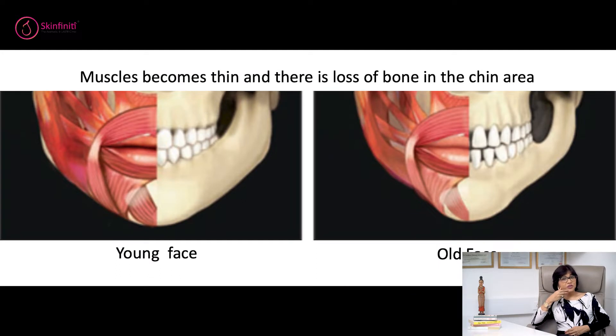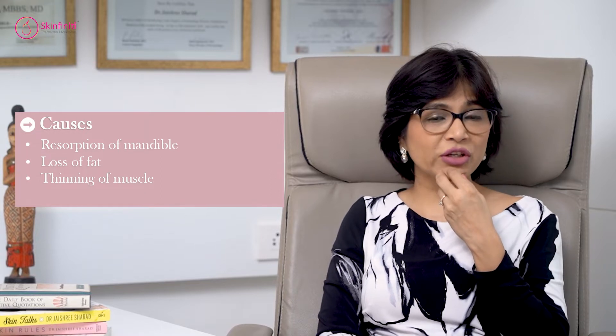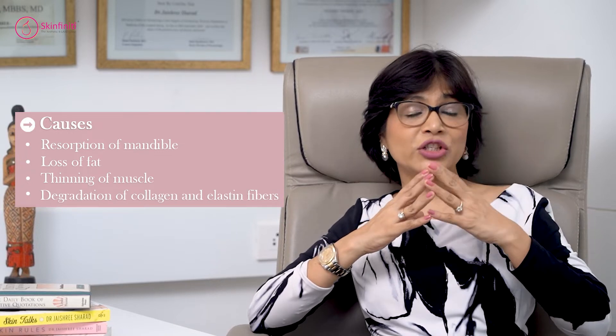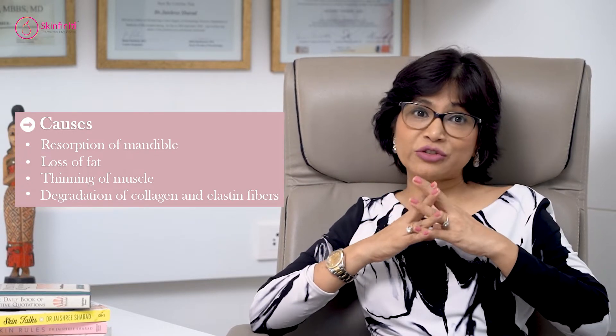As we age, the bone here — the mandible — tends to resorb. The fat is also lost, the muscle becomes thin, there's an overactivity of the muscle, so one develops this orange peel appearance on the chin. The skin is also thin and elasticity is lost because of collagen and elastin fiber degradation.